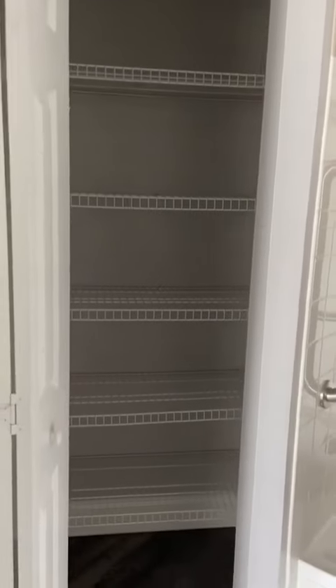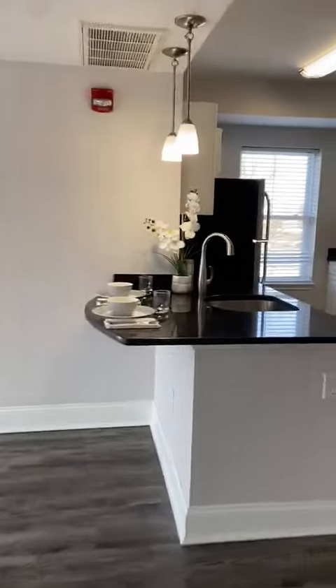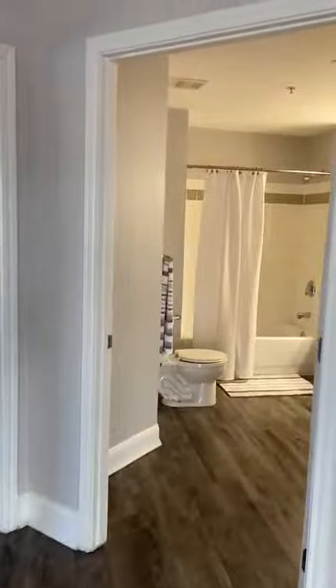Another closet, plus the tub and the shower. So much space. Again, this is the Newberry floor plan at 1192 square feet.